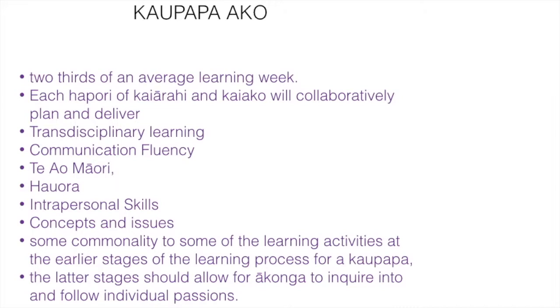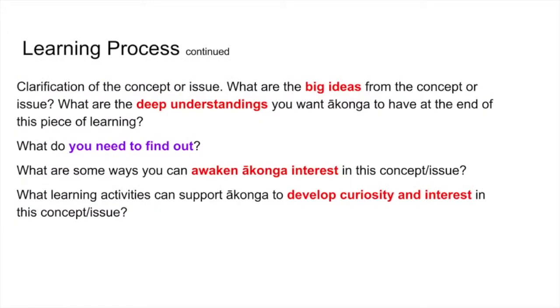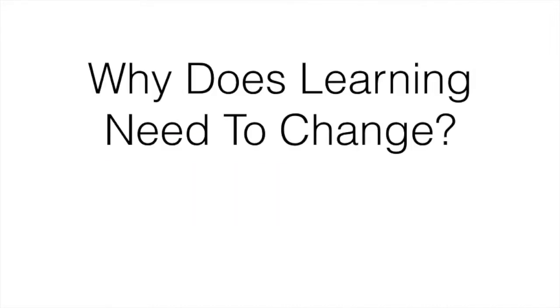In Kaupapa a ko, the learning is centred around a concept or an issue. Teachers begin the kaupapa with some teacher-directed activities that allow them to teach content and the skills of reading, writing, and maths. Students get a taste of all the different aspects of the kaupapa, and then in the later parts they may choose some of those issues to delve into deeper themselves on an individual or group basis.